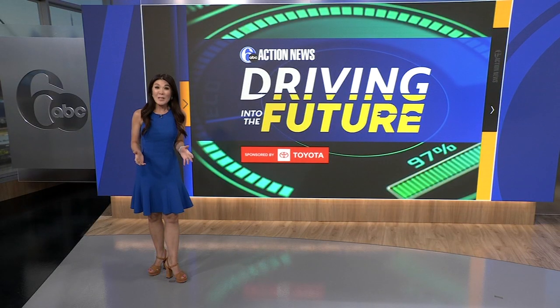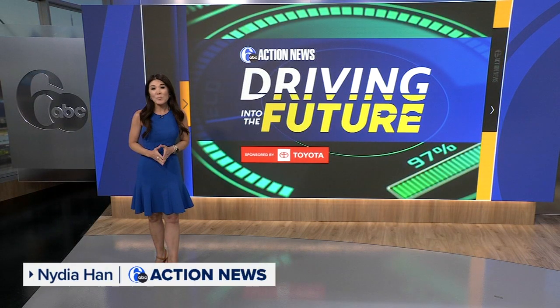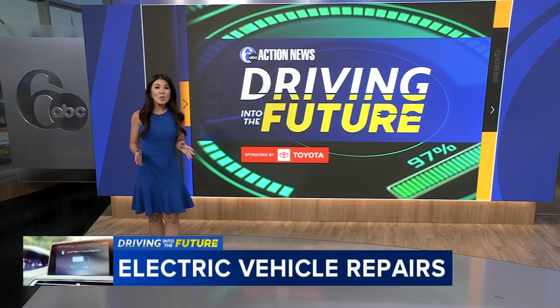We hope you're all safe and don't ever end up needing this information. But if your EV is in a crash, where your car gets hit can determine whether it's worth getting it repaired or not.